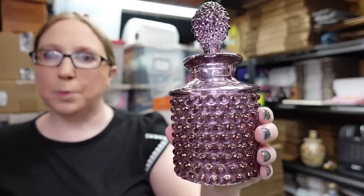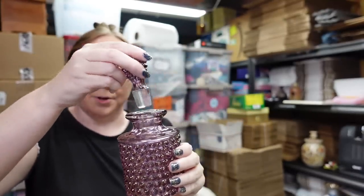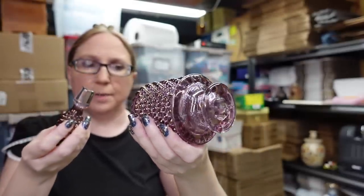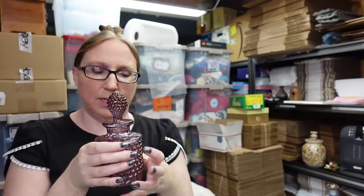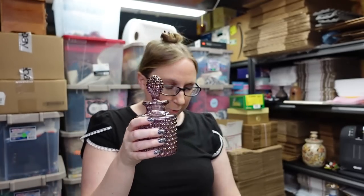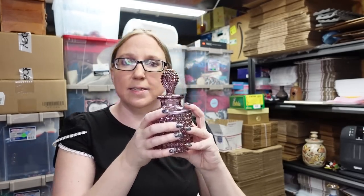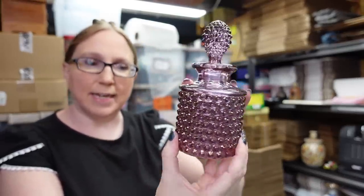I also won this beautiful purple hobnail glass decanter bottle at the auction. This is by a company called Duncan Miller — it's purple hobnail. I think they call this a cologne bottle, to use for like perfume and such. Really gorgeous. I paid $5 for this and I listed it as a buy it now for $49.99.